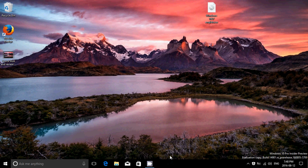Finally, around 2:30 to 3 p.m. Eastern Time today it was available. I downloaded and installed it, and since then I've been using it as my main computer for the past four hours to see how good it is.